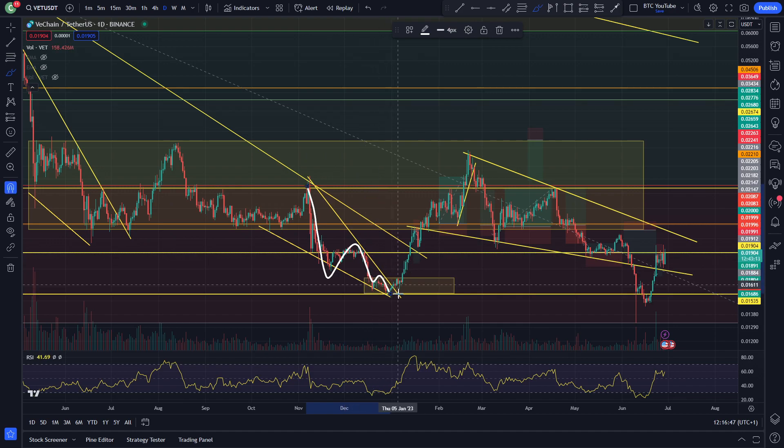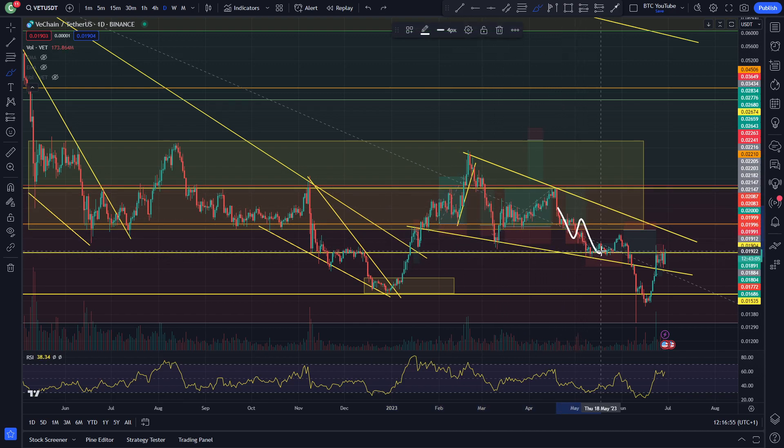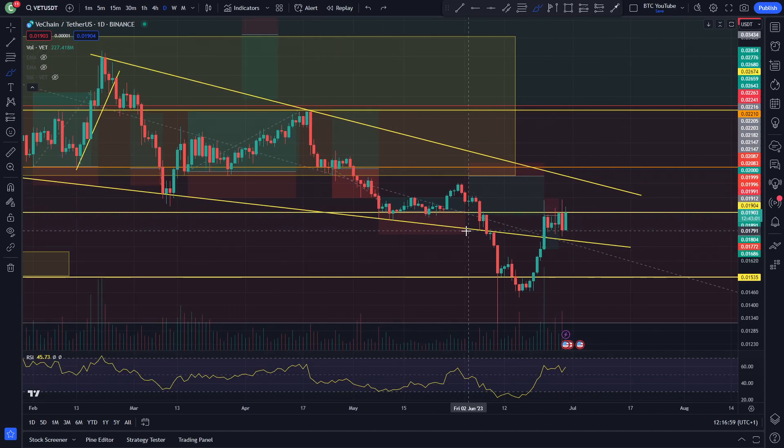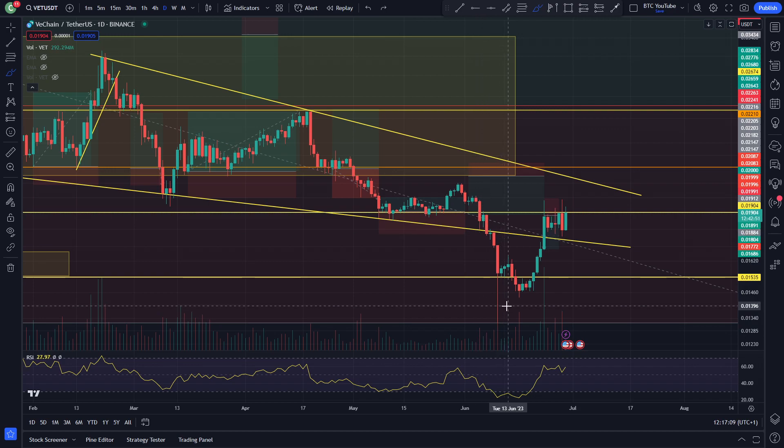Continuation to the downside, and that descending wedge for VeChain. I've just got the break back up inside the range, came back down, retested, and then we lost support again, back down to that key swing level that I did talk about. And then you can see here, very simple, basically became a little bit of a rally to the upside, and then we've got this clean breakdown — massive capitulation, really, and a liquidation event for VeChain a few weeks ago.